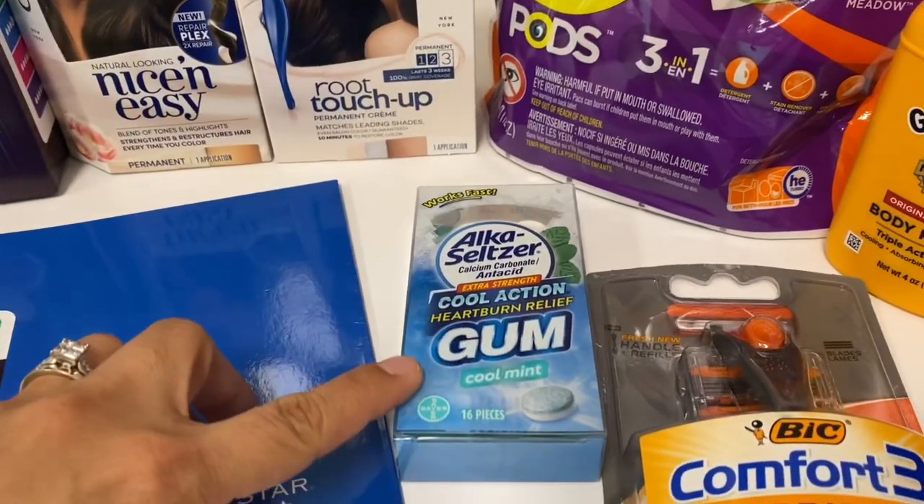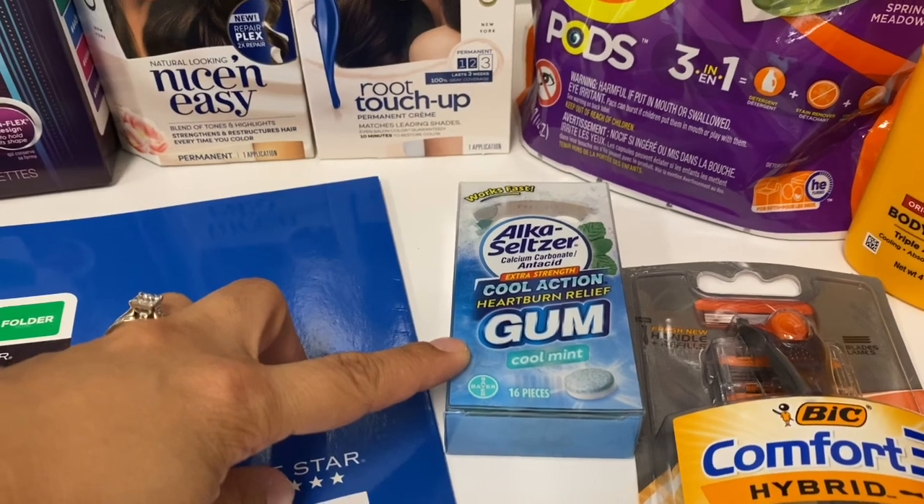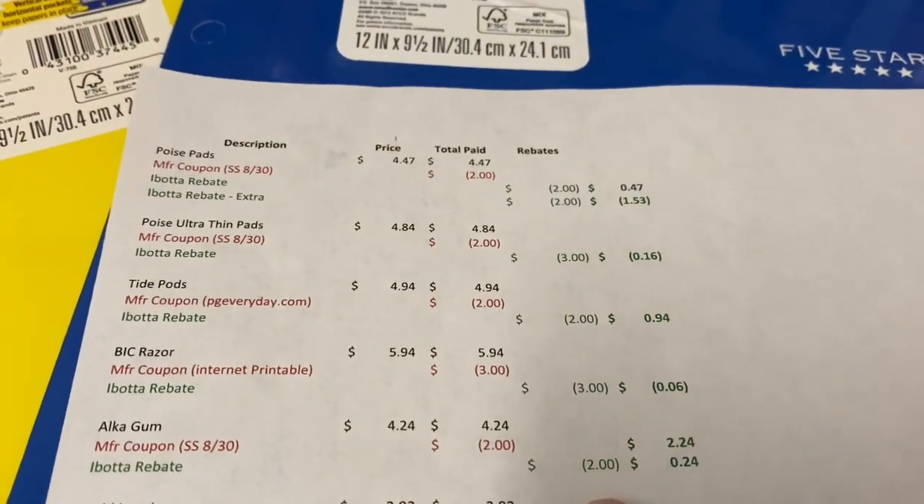Then I got some heartburn gum — they are $4.24. We have $2 coupons in this week's insert and Ibotta is giving back $2, so it comes to 24 cents for that one.